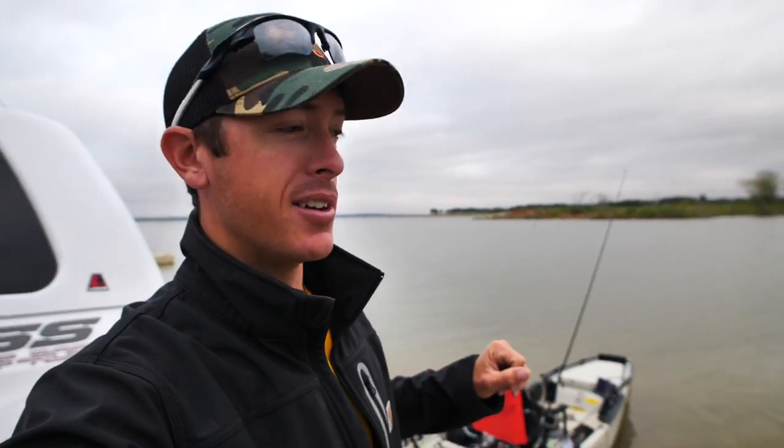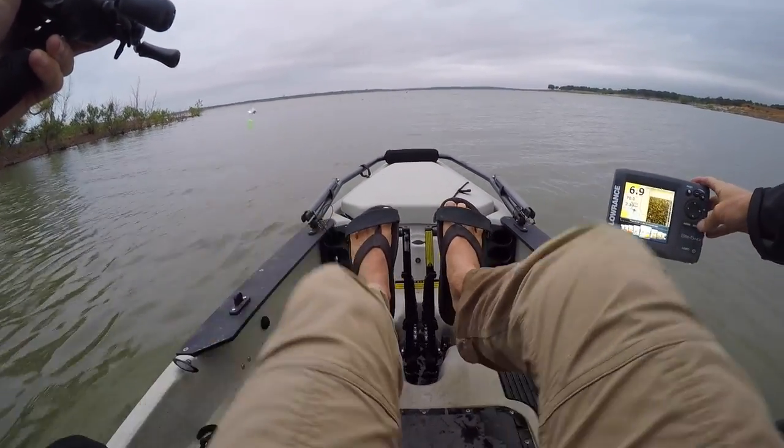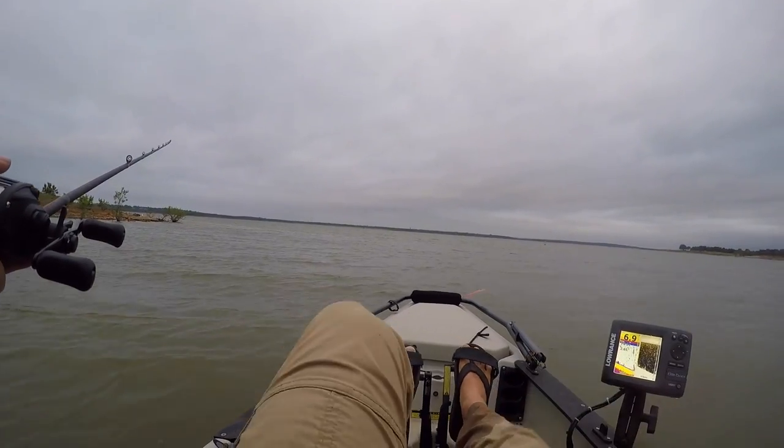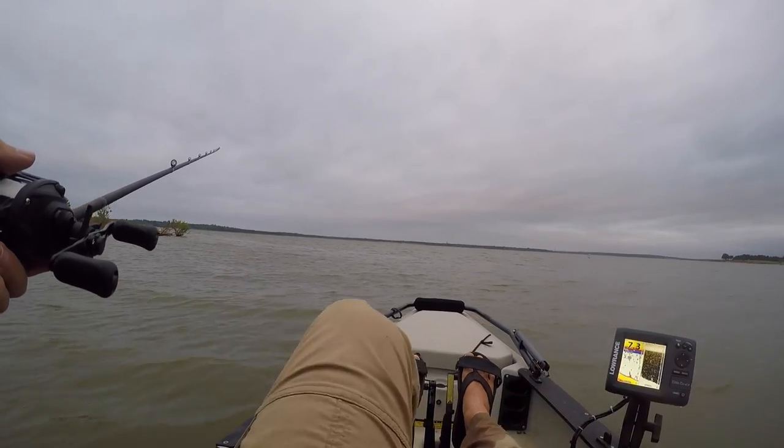This is a really stormy day — looks like there's a bad thunderstorm rolling in, so we're probably not gonna be able to fish for too long. But I think the fish should be really biting.